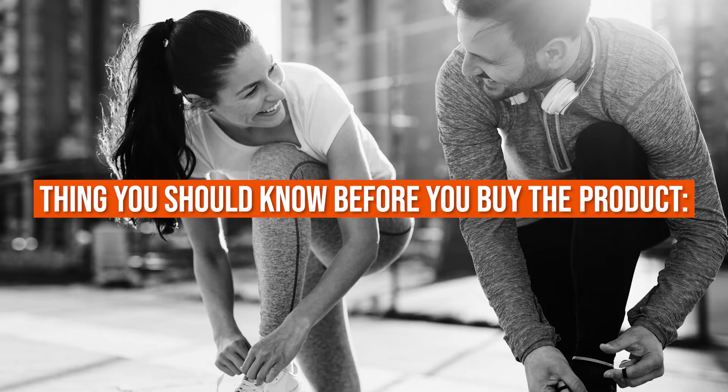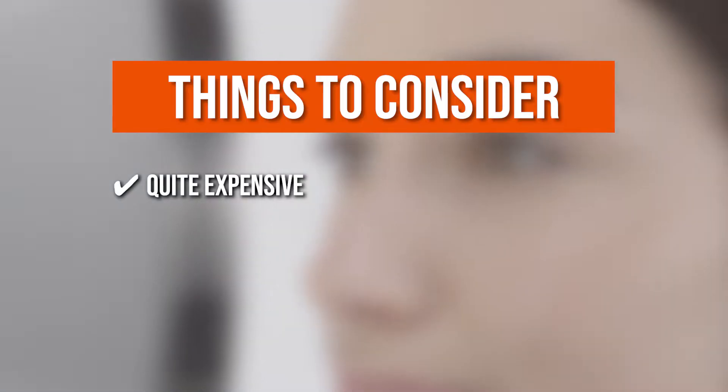Keeping all of that in mind, the things you should know before you buy the product are: it's quite expensive, and it's quite heavy.